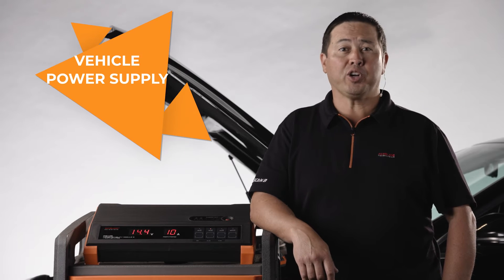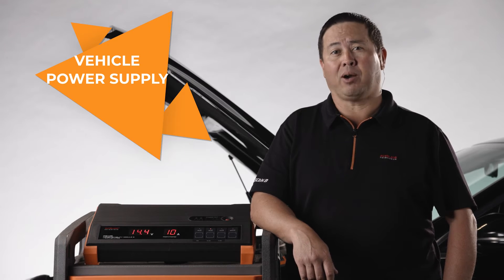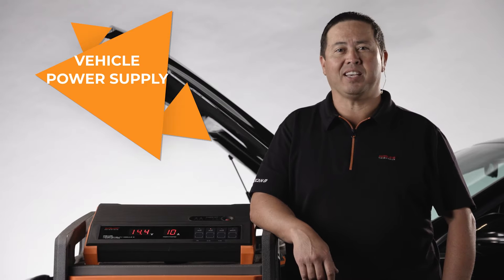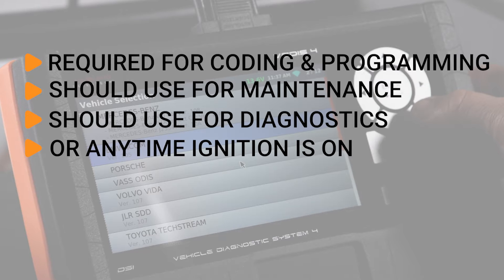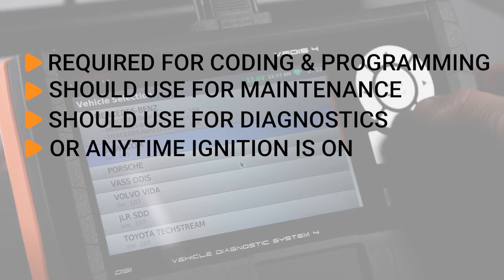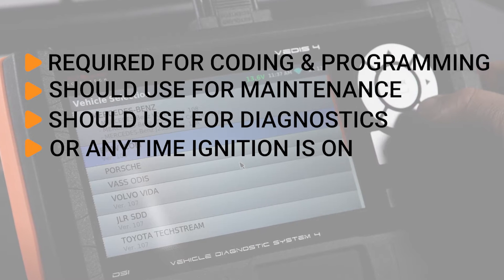In this video, you're going to learn why your shop needs a high quality vehicle power supply like iSCAN's PSM2. You may know that most vehicle manufacturers require a vehicle power supply for coding or programming, but did you know your shop should be using one for maintenance and diagnostics, or any time you have the ignition on for more than a few seconds?